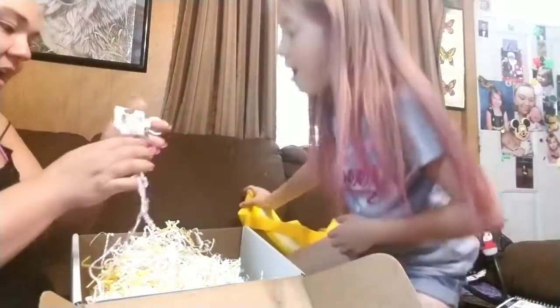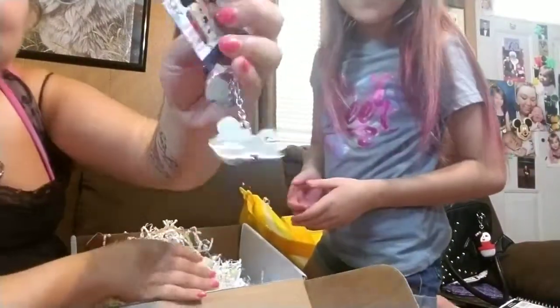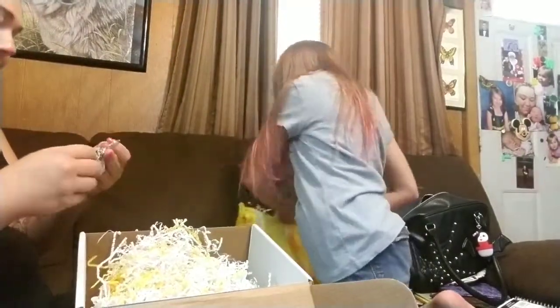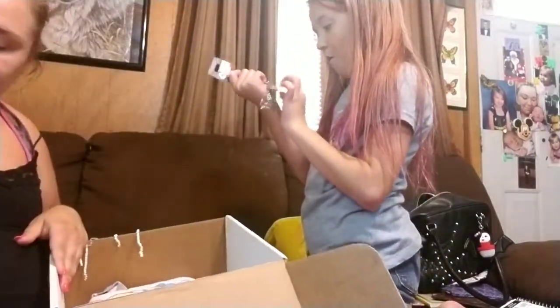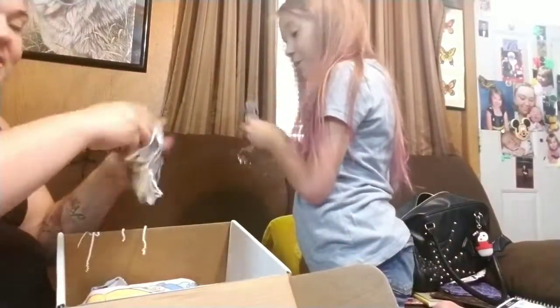Oh, it's a keychain! Oh my god, look at the keychain, y'all! Was that in there? Yeah! This is going on my keys, y'all. I really love this — this is like one of the best ones.